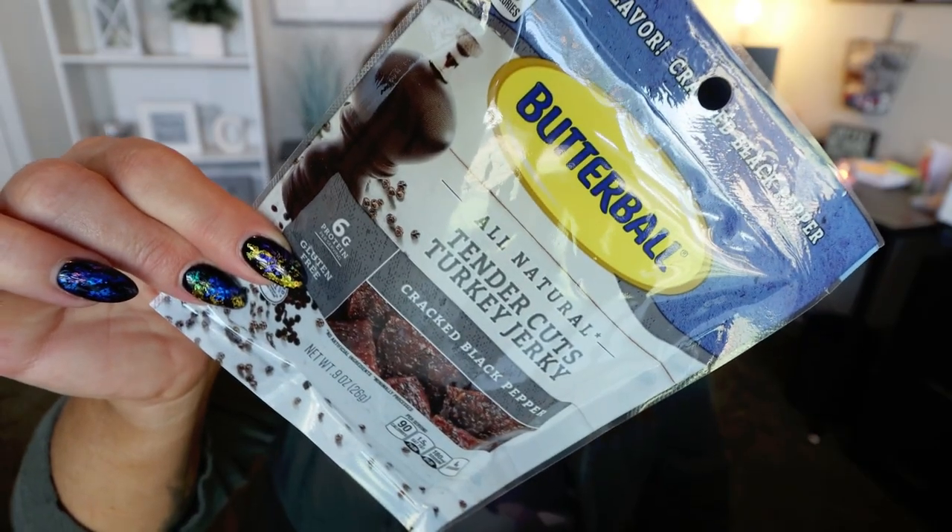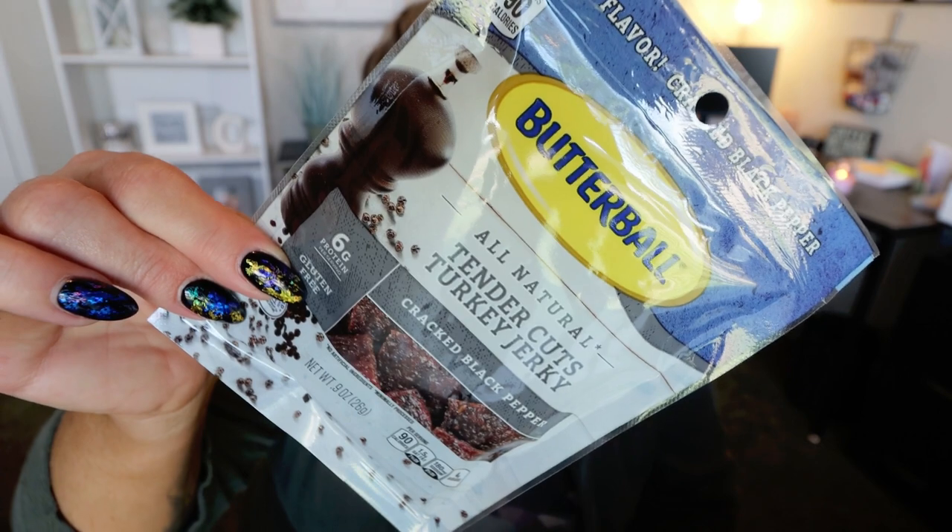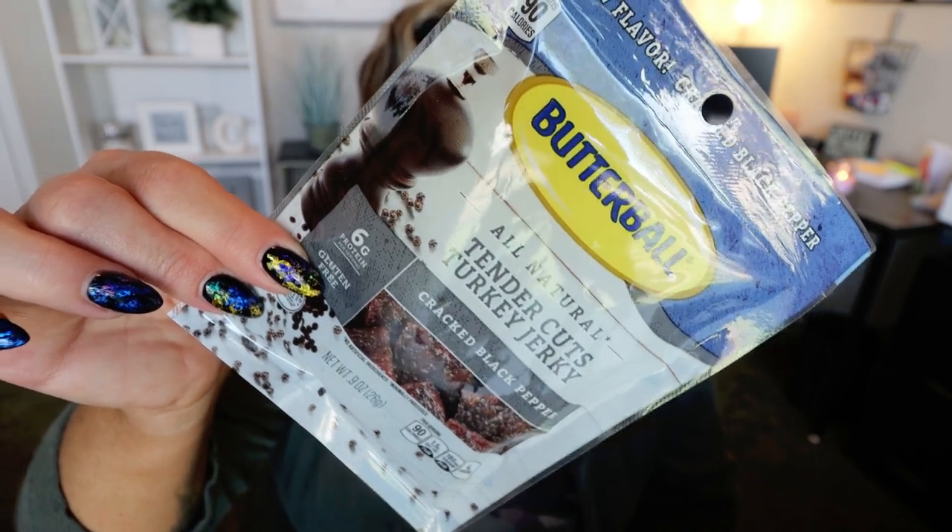Next are beef jerky packets. This particular one is the Turkey Jerky in Cracked Black Pepper. These are a great option at the Dollar Tree for a more healthy, less processed snack. It is 90 calories in this little package, and there is six grams of protein. You can eat the entire package — it's one single serving — and you can't beat it for a dollar. They had several flavors like sweet chili, cracked pepper, and original. I love any type of pepper jerky, so definitely check out the meat stick and jerky section of your Dollar Tree.